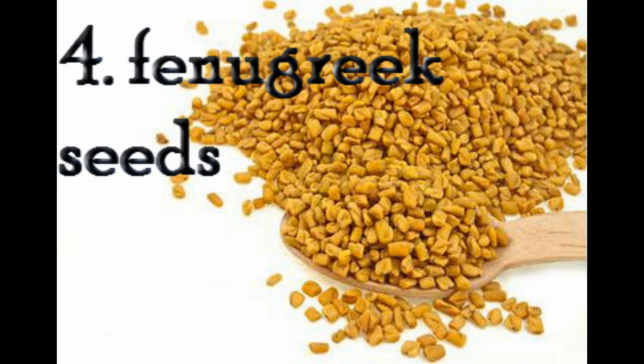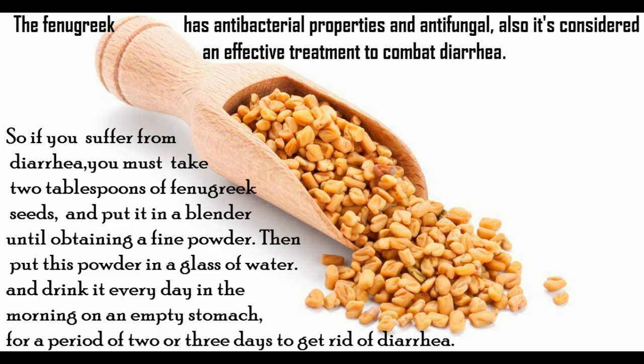4. Fenugreek seeds. Fenugreek has antibacterial and antifungal properties and is considered an effective treatment to combat diarrhea. If you suffer from diarrhea, take two tablespoons of fenugreek seeds and put them in a blender until obtaining a fine powder, then put this powder in a glass of water and drink it every day in the morning on an empty stomach for two or three days to get rid of diarrhea.